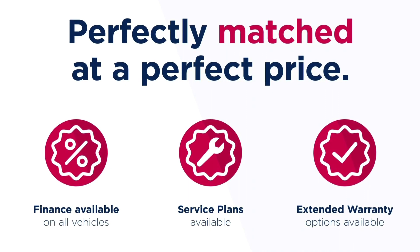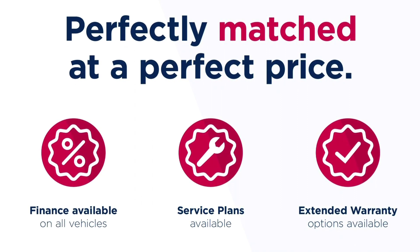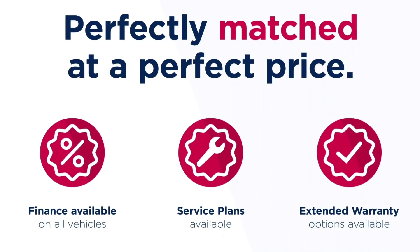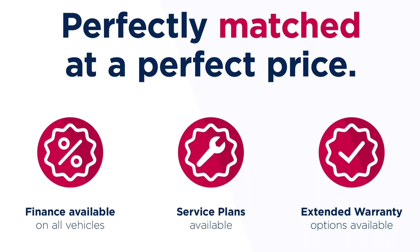All Motor Match vehicles are subject to a £150 admin fee which covers the provenance check. For a personalised finance quote or to book a test drive, give us a call on 0161 885 0358.